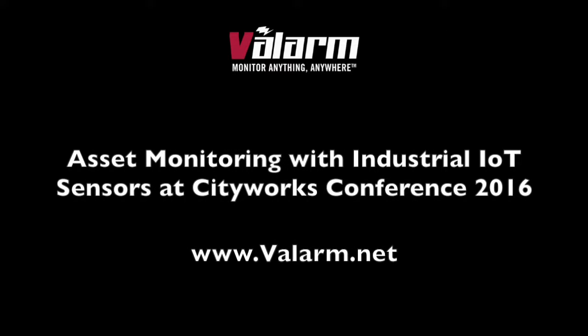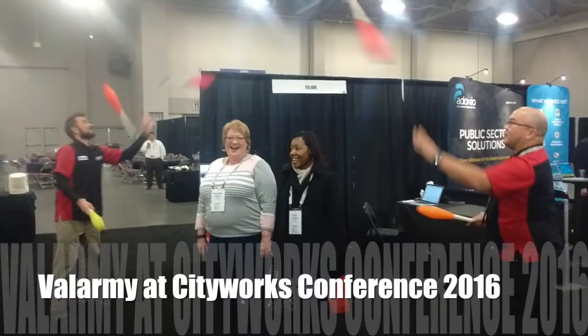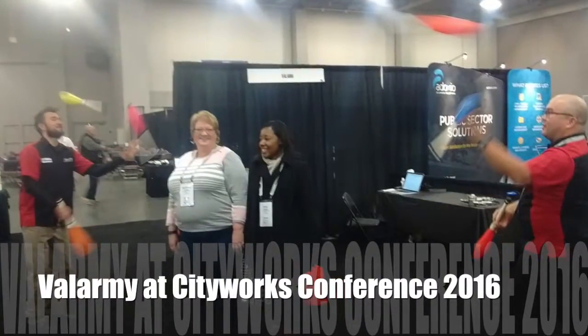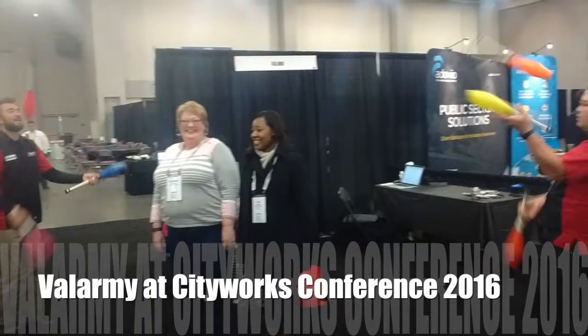Howdy! This is Edward from Valarm. You're watching a fun video overview from our recent trip to the 2016 CityWorks conference. You can see what the Valarmie does during the quiet times at our booth during conference expos.